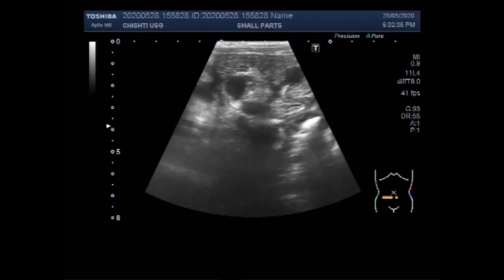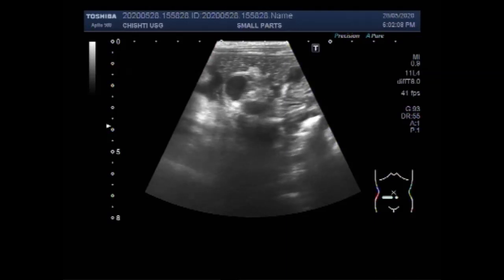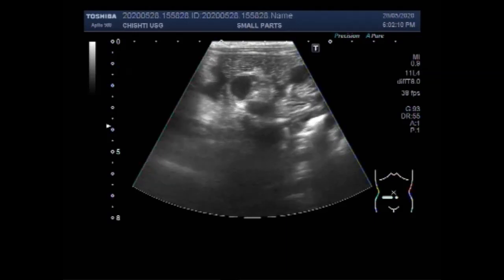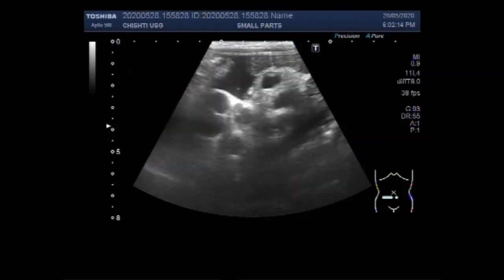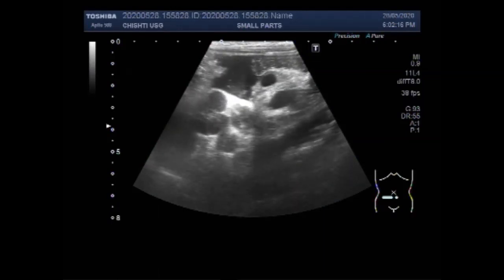Again, you can see the small intestine with free fluid in between. The large lymph nodes are also seen — these are the lymph nodes.